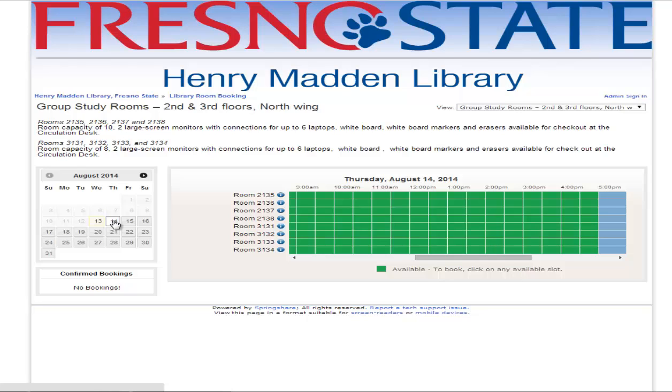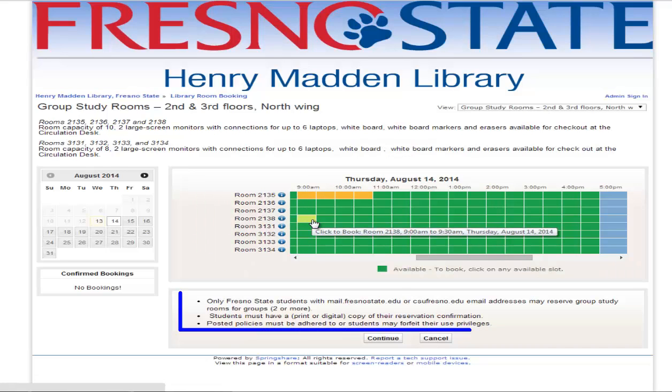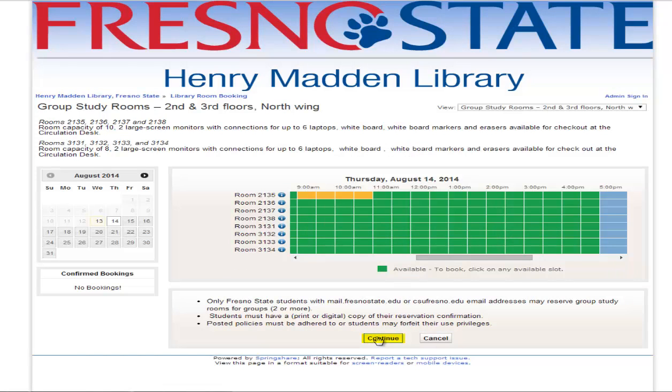Green boxes mean the room is available. Read the conditions. Click on the Continue button.